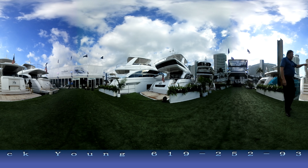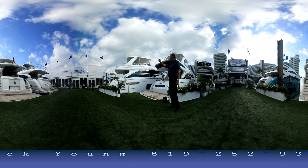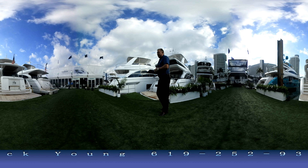Back behind you we have a 43, one of the best looking value boats in the country. We have a 60 Princess, a 56 in stock in California, a 60 here, and we've also got a 68 over here and another larger one kind of back at the end that we can't see.